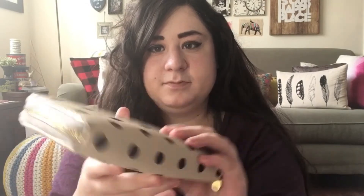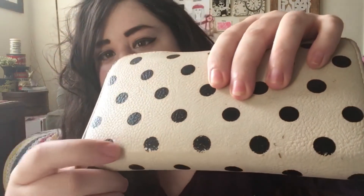Then I have my wallet that I got from Chapters. It's kind of getting a little old — you can see the little wear and tear there — but I love it, so I think I'll keep it for a few more years.